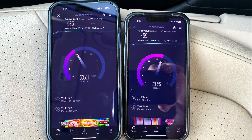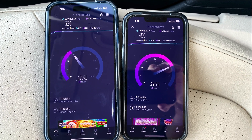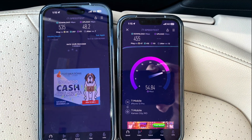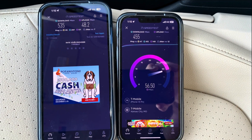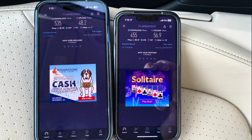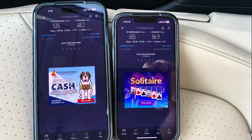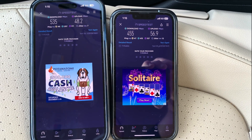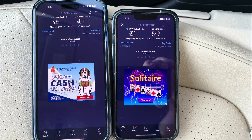It looks like on both of these tests, the 14 Pro is a little bit faster so far. Not by much. Ping is about equal on them — I think the 13 had a bit better ping on the first test. So we've got 535 up and 48.2 down on our 14, and on the iPhone 13: 455 and 56.9. So that's 5G. I'm going to also go and run an LTE speed test.